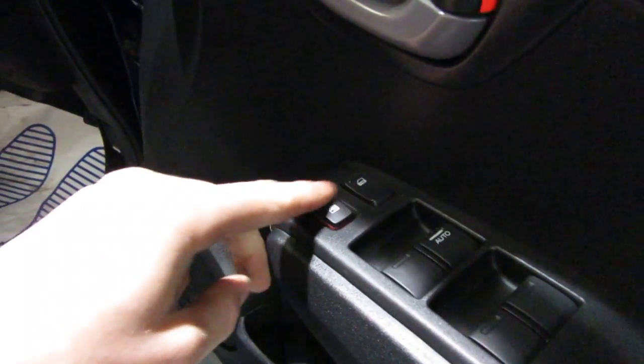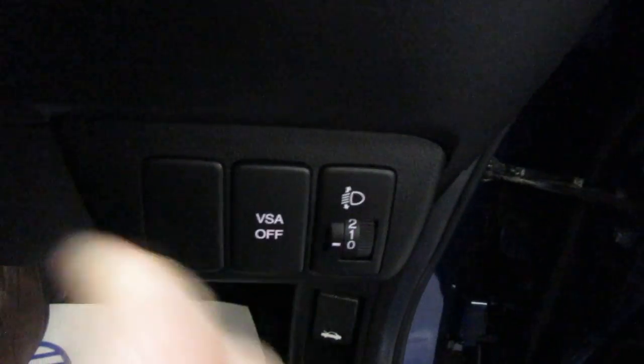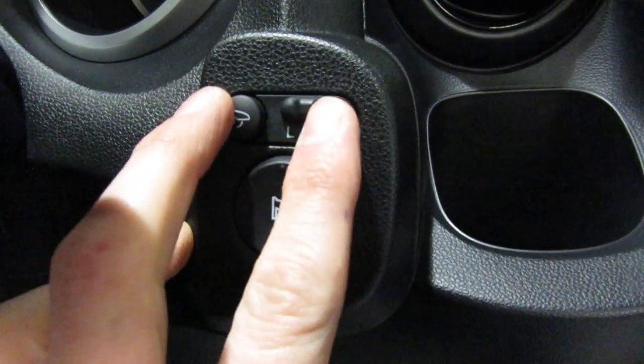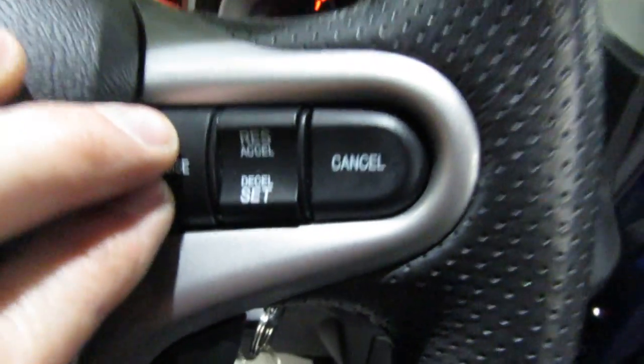There are electric windows and child locks along here. Down through here is vehicle stability control, which basically stops the car from sliding — if the back end gets out of control, it applies braking pressure and gives bias to the wheels with the most grip to bring the car back in line.